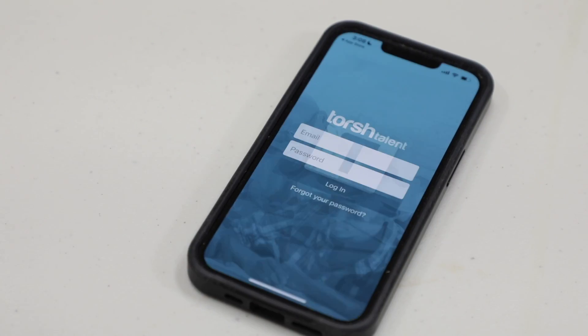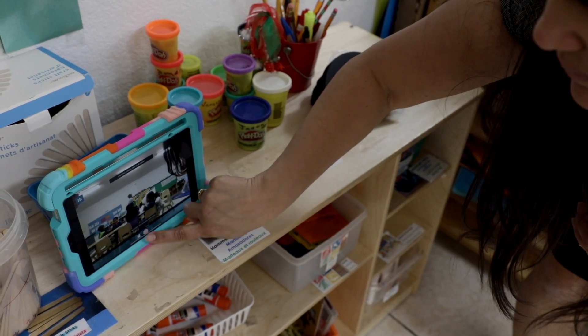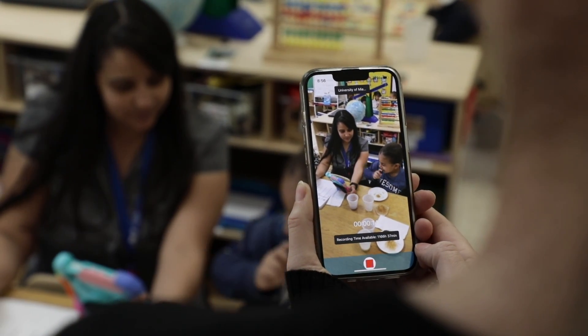The second step you will take is to make sure you have a device, such as an iPad or phone, that will record your coaching sessions and observations.